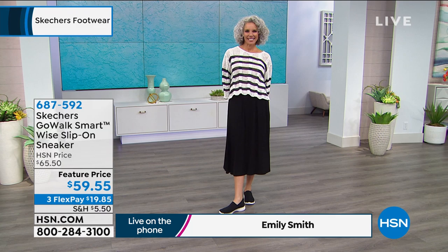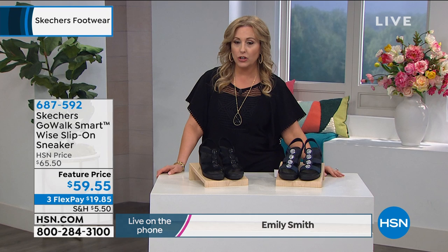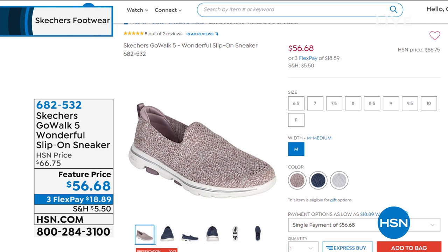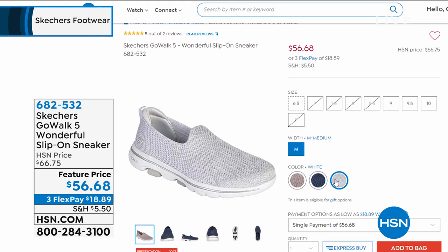I want to mention a style we had earlier — the Go Walk 5 Wonderful Slip-On Sneaker was on sale, $10 off at $56.68. You can do FlexPay on it: three flexible payments of $18.89. Three color choices: mauve, which is a deep pinky color; navy, which is perfect for all your denim; and very few left in white — only 19 pairs. Only sizes 9 and 10 available in white. Pretty limited.